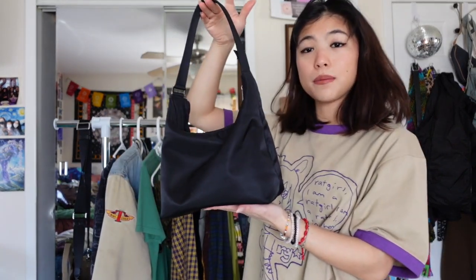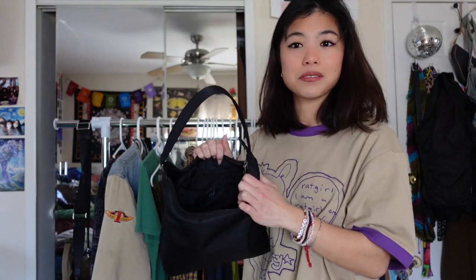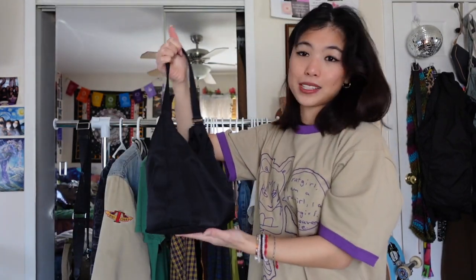On this side I have this black mini bag — it's one of my favorites, I use it almost every single day. It actually looks tiny but it's very spacious and it reminds me of the Prada bags. I love it — it's by Gap and I thrifted it.